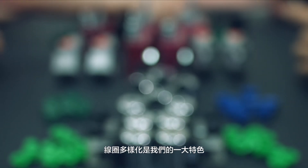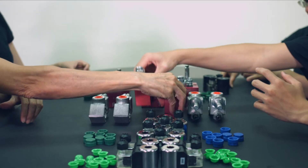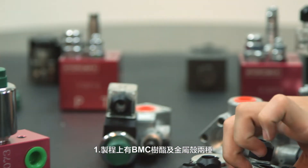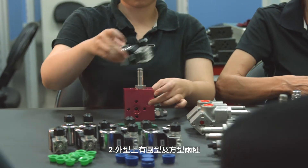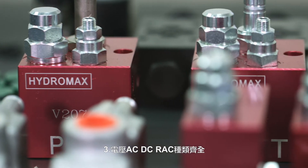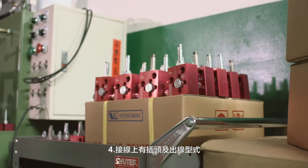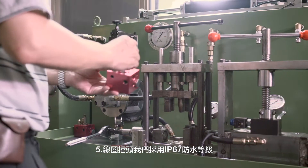A variety of solenoid coils are provided with more features for multiple options: 1. Housing made in BMC resin molding and metal with chrome plating. 2. Round and square types. 3. AC, DC, and RAC voltage types. 4. Terminal box DIN 43650 connector and two lead wire types. 5. IP67 rating waterproof for plug.